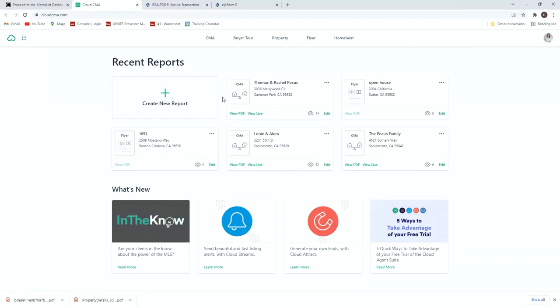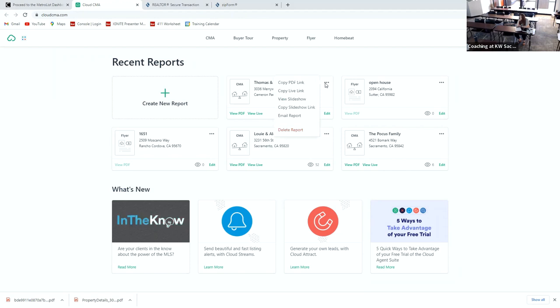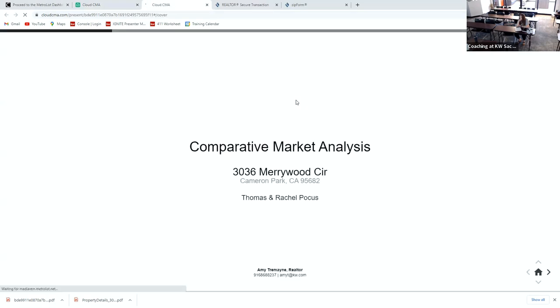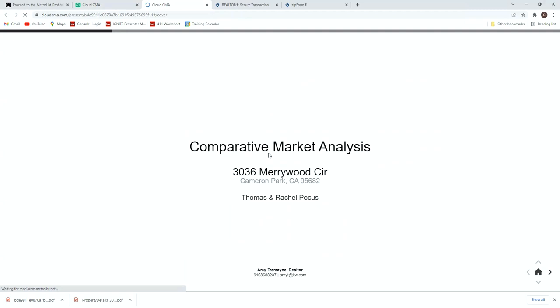This tool actually creates a slideshow for me that I can use as a presentation for my sellers.